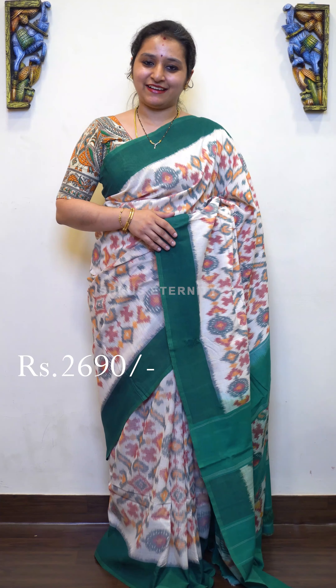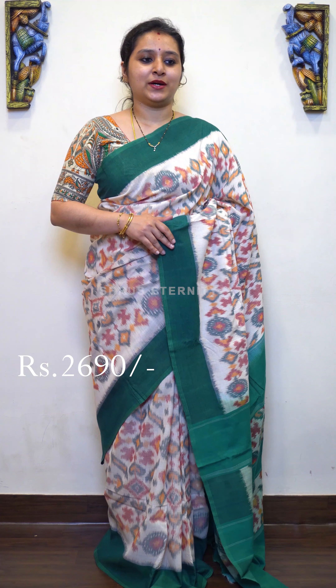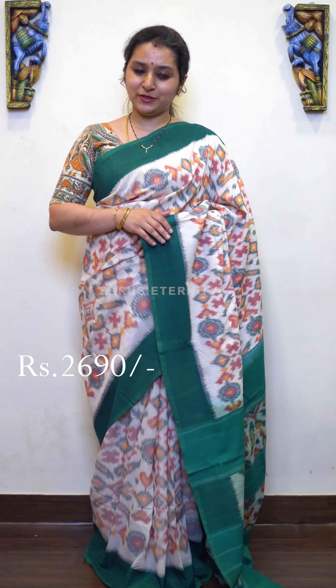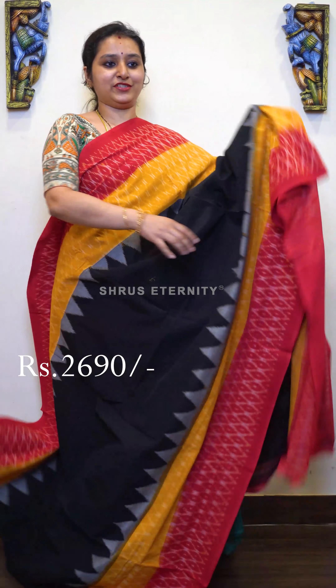Namaskar! Welcome to Stuart's Eternity. Today we will be showing you Ikat cotton sarees all in the price range of 2690 — beautiful color combinations, very pretty designs, very elegant. All these come with blouses. There will be a link in the description; please click on the link to look at all these sarees. Let's quickly get on to the show. First we have a black, mustard, and red combination.